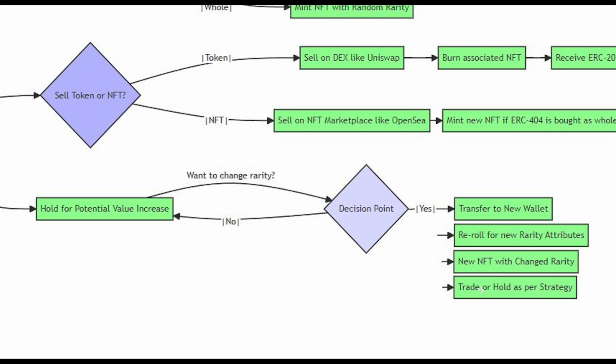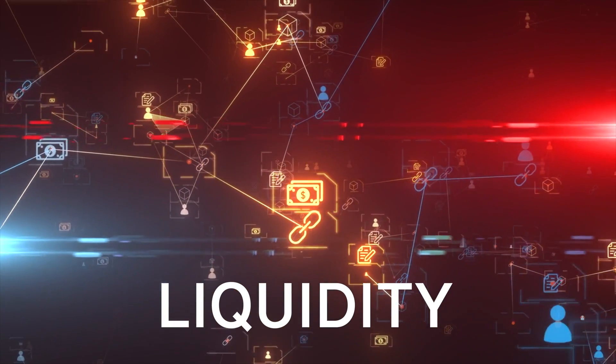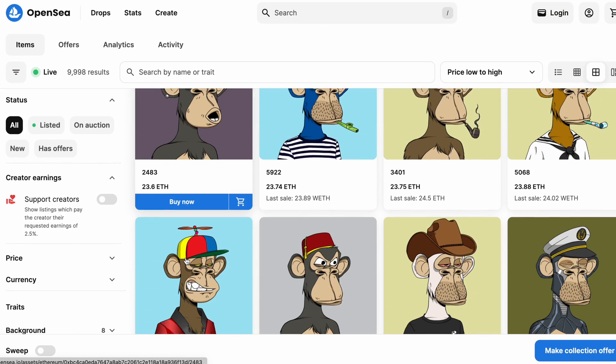What makes ERC-404 so special? It does two things. Number one: it drastically improves liquidity for the NFT market. In the past, when you bought a Bored Ape, a Pudgy Penguin, or a CryptoPunk, you had to list it on a traditional marketplace like Blur.io or OpenSea and wait for a buyer to come by. You can see how illiquid this is, especially for whales owning 5 or 10 NFTs — the liquidity is so small.